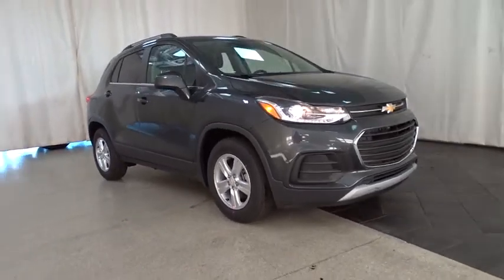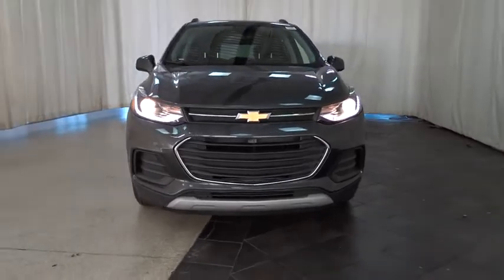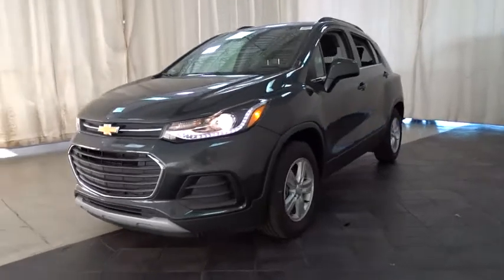The 2018 Chevrolet Trax. The Trax is tiny on the outside but remarkably spacious within. It comes with a clean and modern interior. Here are some of this vehicle's great options.